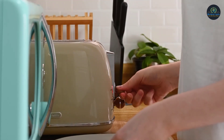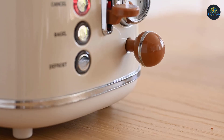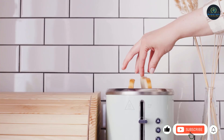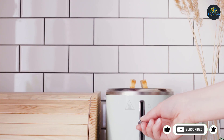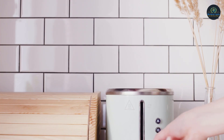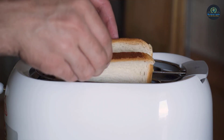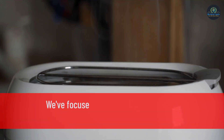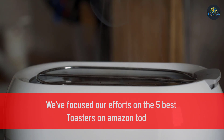Over the last half decade, we conducted hands-on testing of more than 30 toasters. We made and consumed over 400 pieces of toast, as well as bagels and breakfast pastries, to find the best gadget for your kitchen. The market is inundated with toasters, and many of them appear identical, making it tricky to pick the best one for your needs and your budget. We have focused our efforts on the 5 best toasters on Amazon today.